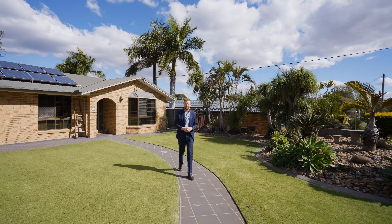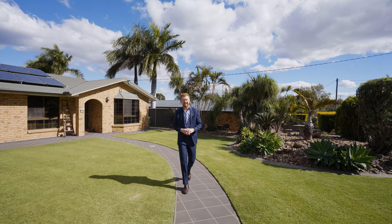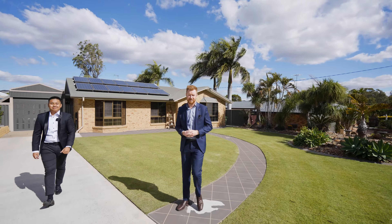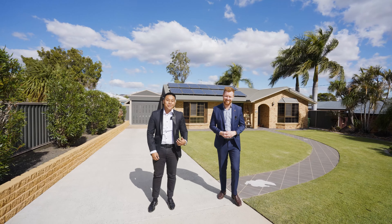With four genuine bedrooms, multiple living spaces, over a thousand square meters of land, and vehicle side access to your very own two-bay shed, this is Ripley's most sought-after property. Welcome to Eleviscos Road, Ripley.